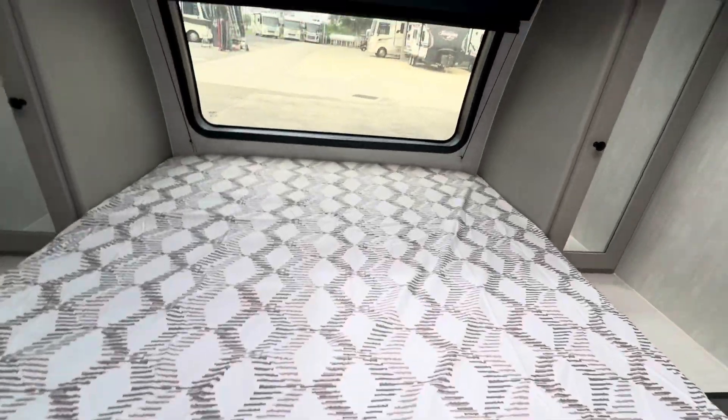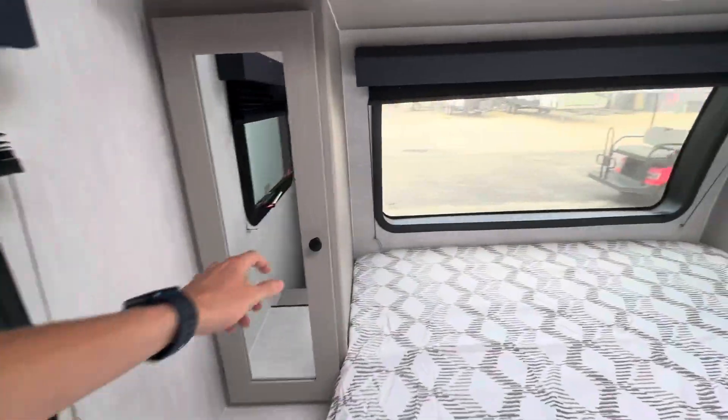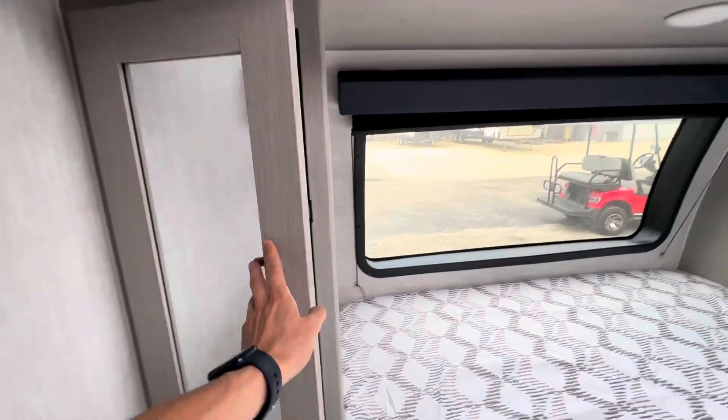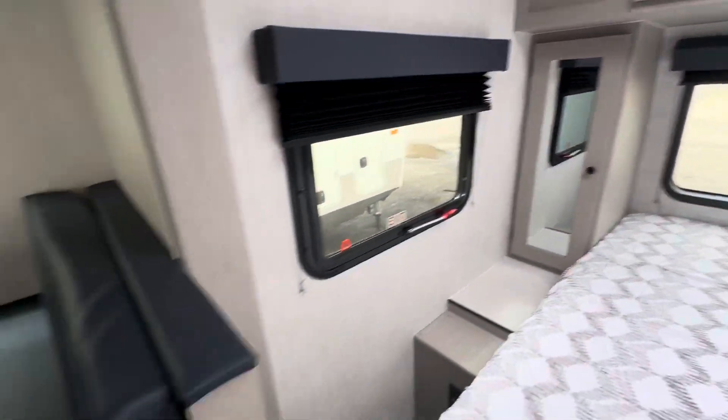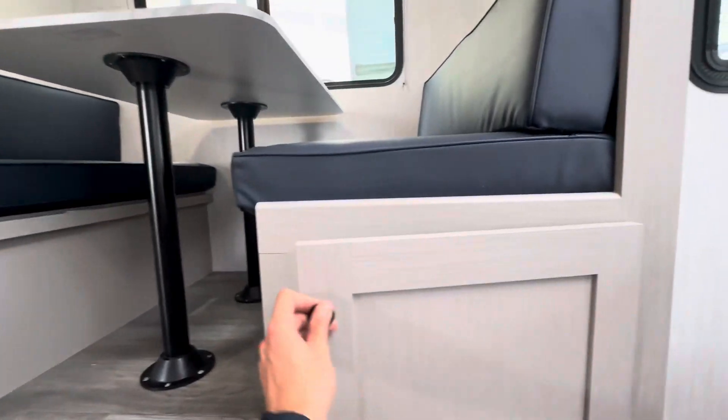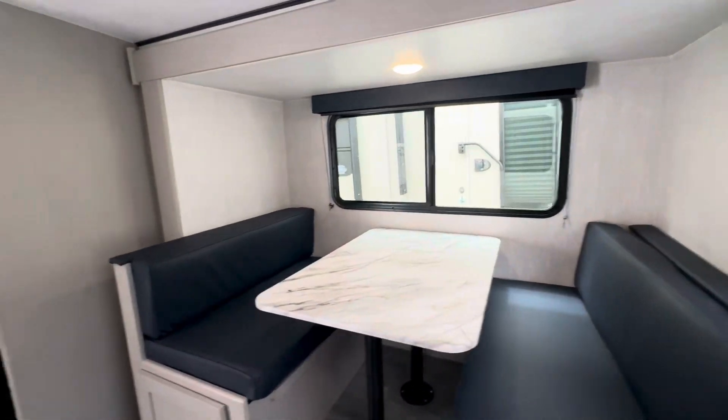Storage under the bed here. It's got hanging storage on both sides, and that shelf is removable. There's also storage under the dinette, and the dinette drops down into a bed if you needed it to.